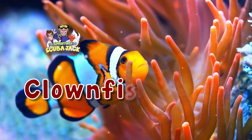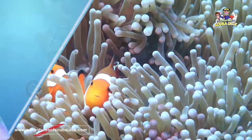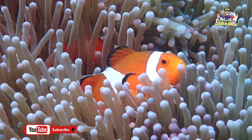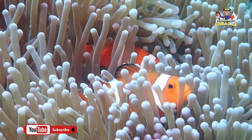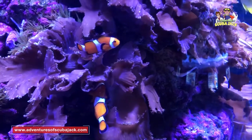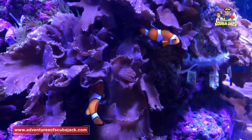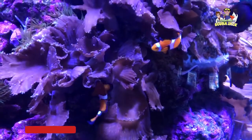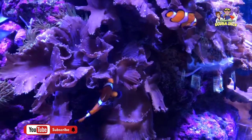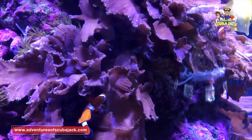Clownfish, written by Beth Costanzo. In our exploration of some of our ocean's most fascinating creatures, we have finally arrived at one of the coolest-looking fish. In fact, if you have seen the movie Finding Nemo, you will know what I'm talking about — the clownfish.